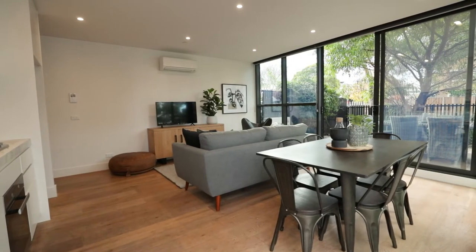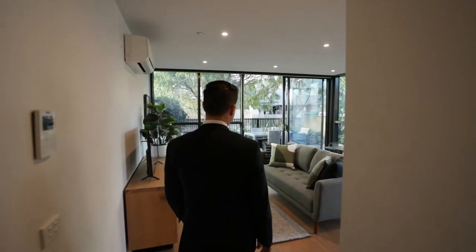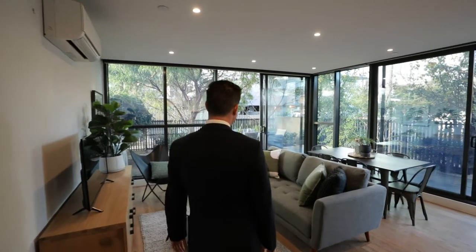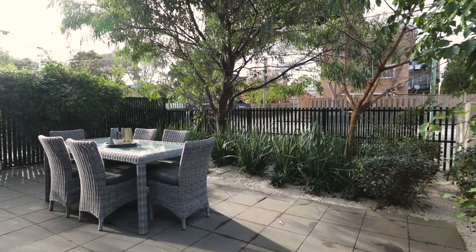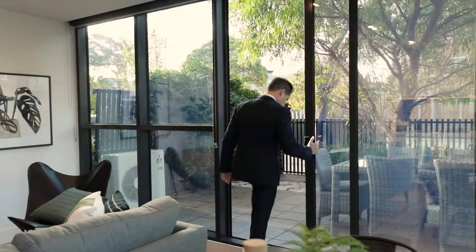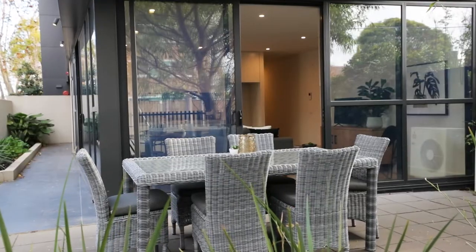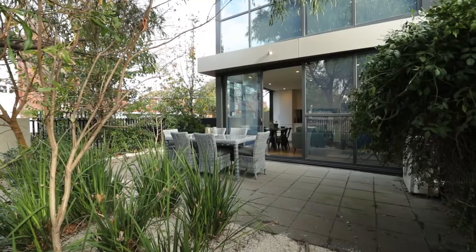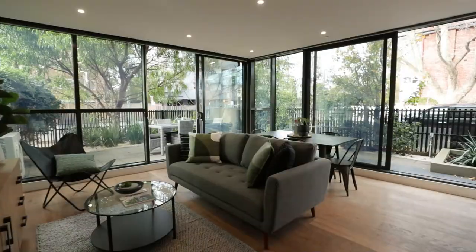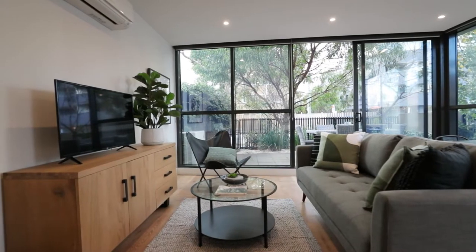A gallery-style entrance hall leads to open-plan living and dining, with full-length windows capturing views to the private north-facing courtyard. Paved entertaining area with mature landscaped gardens. Timber flooring, stone kitchen, mirrored splashback brings the outside in.